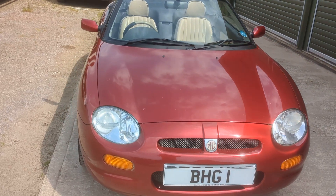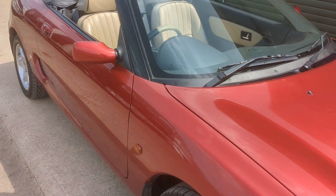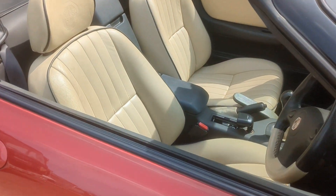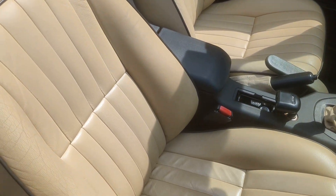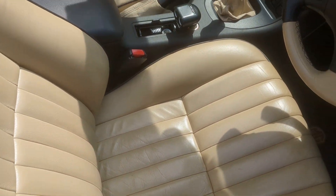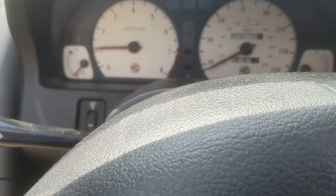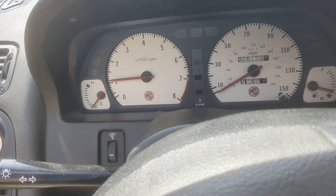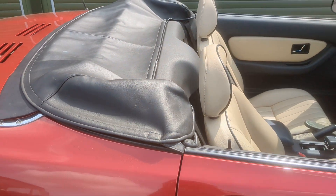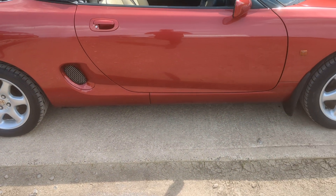It's got the rare full cream leather interior, which is a really nice option. There is some wear on the bolster, but nothing to worry about. Currently showing 26,000 miles. Nice to see it's got the small tonneau cover as well. Good set of tyres all round.